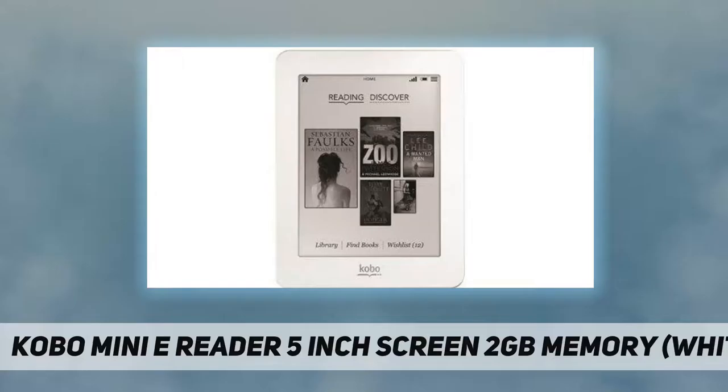Welcome back to my channel. Kobo Mini e-reader: 5 inch screen, 2 gigabytes memory, white, world's smallest e-reader. Supported text formats: RTF, TXT, HTML, EPUB, PDF. Supported still image formats: GIF, JPEG, PNG, TIFF. Type: touchscreen interface.